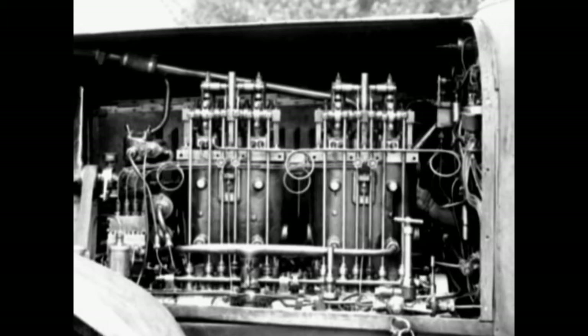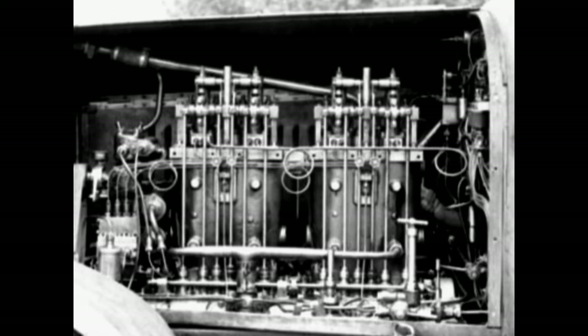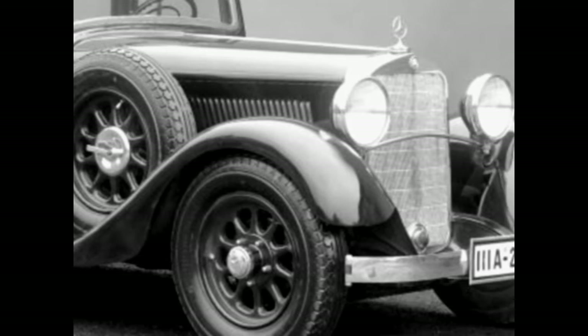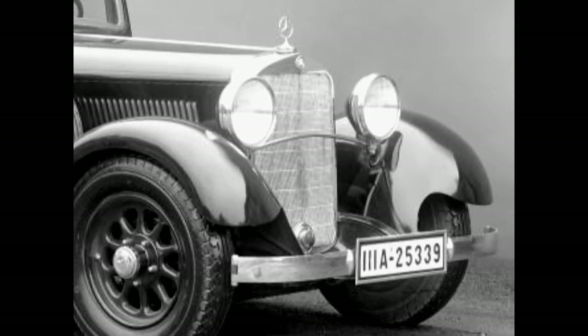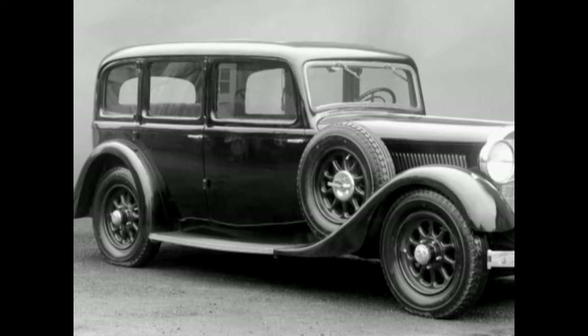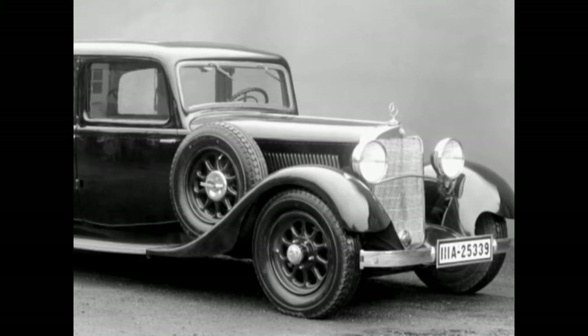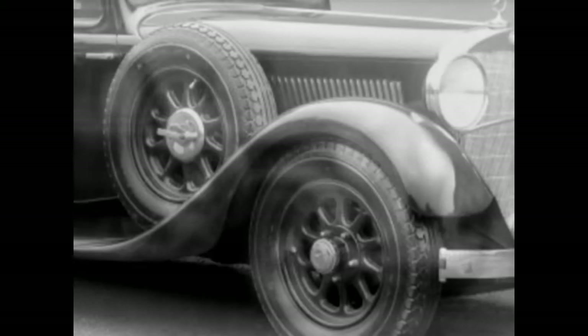In autumn 1933, the first experimental engines — 3.8-liter, 6 cylinders with an output of 80 horsepower — were installed into test vehicles of the Mannheim Model. Nevertheless, the vibrations proved to be too strong for the chassis, and therefore prevented their use in a passenger car.